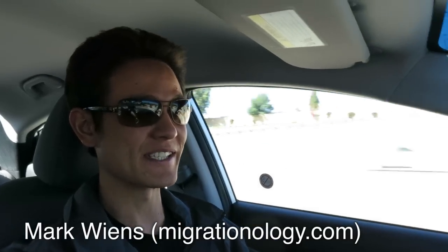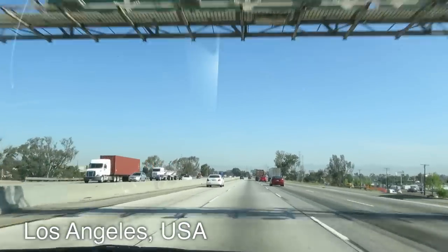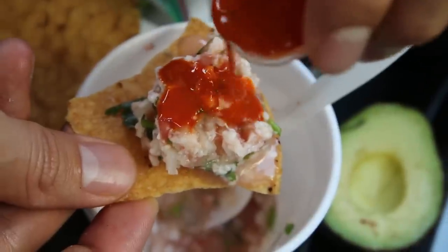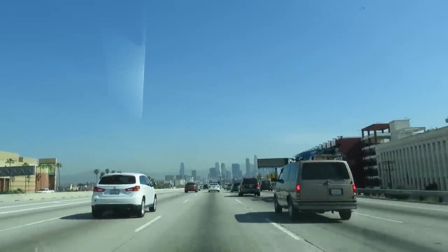Hey everyone, it's Mark Wiens with Migrationology.com. I am in Los Angeles in the US, and I am driving now on my way to the east side to go to a Mexican seafood restaurant called Mariscos Cuatro Vientos, which is famous for serving Mexican seafood dishes, and so I'm headed there right now.